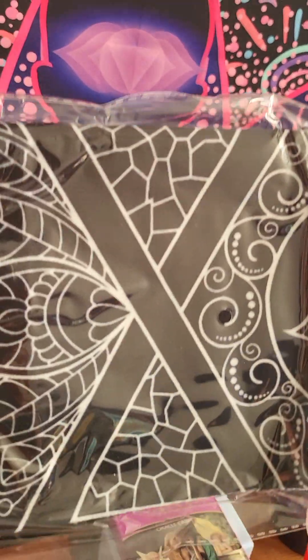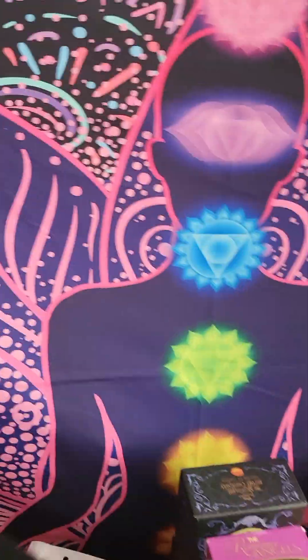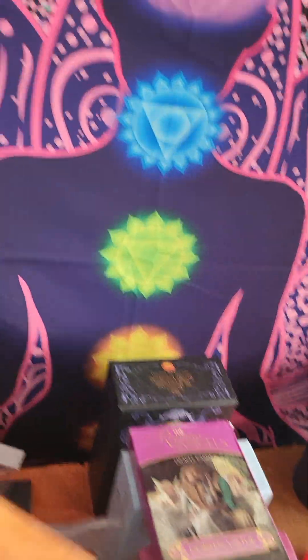This one is white and purple, this one is black and white. Then we have a pouch, and some crystals — some more crystals. I got this box off Amazon — oh my god.